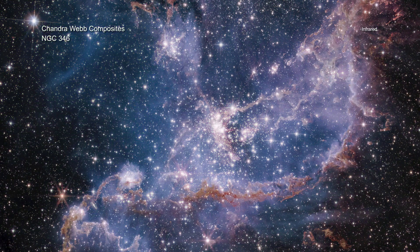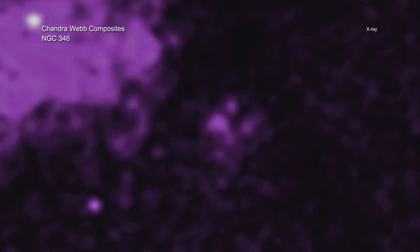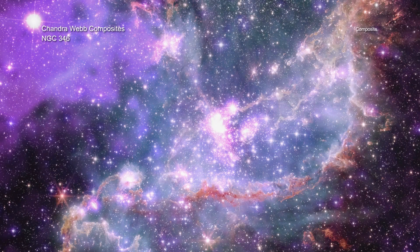Webb shows plumes and arcs of gas and dust that stars and planets use as source material during their formation. The purple cloud on the left, seen with Chandra, is the remains of a supernova explosion from a massive star. The Chandra data also reveals young, hot, and massive stars that send powerful winds outward from their surfaces.